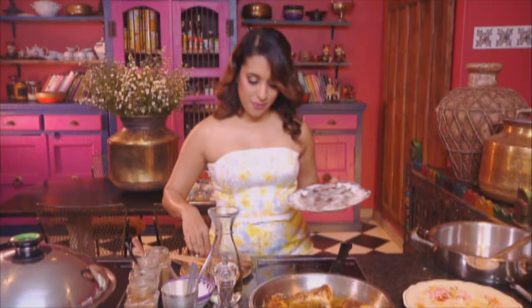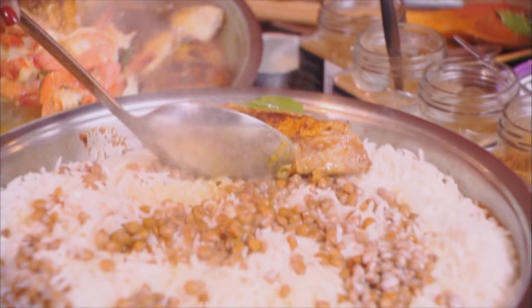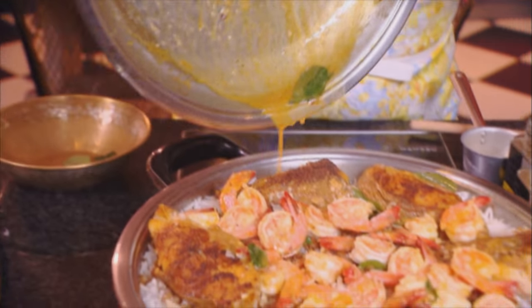Now for the prawns. Stir the prawns around and season lightly with salt. Prawns take about 60 seconds to cook — as soon as the tails start to curl and the colour changes, they're done. Curry leaves go on top; I always add them at the end so they remain fragrant. Gently place the pieces of fried fish on top of the rice, then scoop the prawns and place them over the rice as well. Pour that lovely liquid from the pan over the top, cover the pot, and let it infuse for about five minutes.